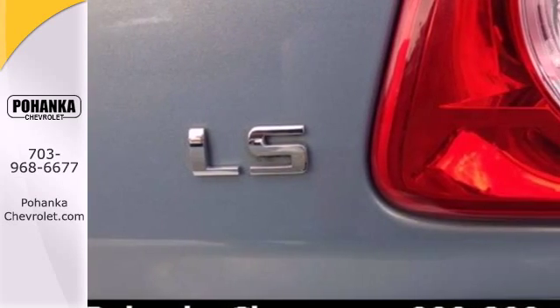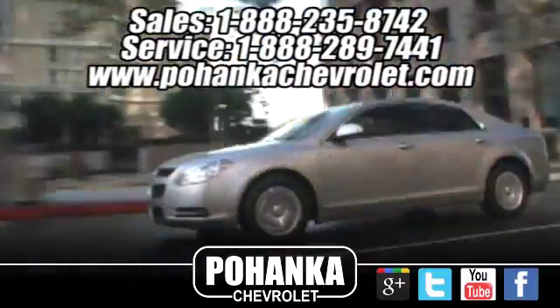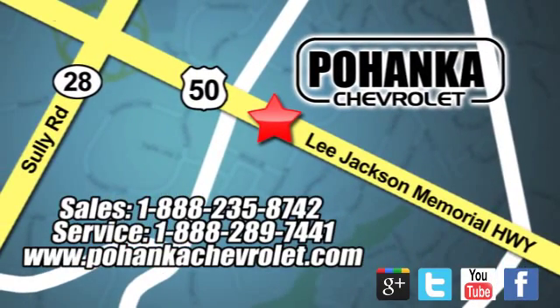Come on in today and take it for a test drive. Pohanka Chevrolet is a great place to buy a car. We're conveniently located at 13915 Lee Jackson Memorial Highway, Route 50 in Chantilly.